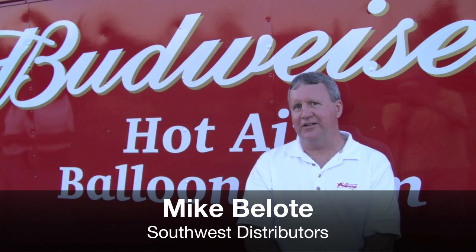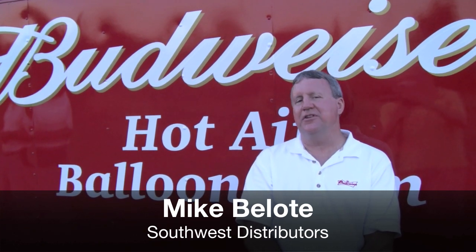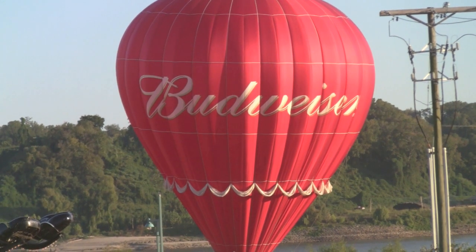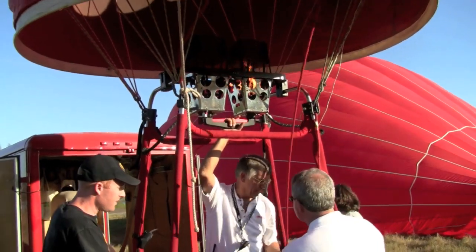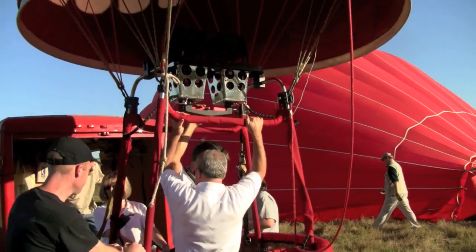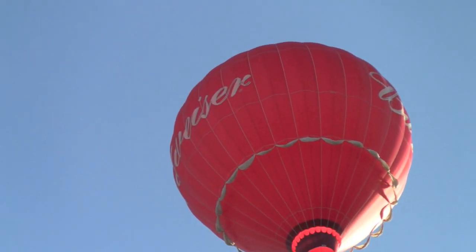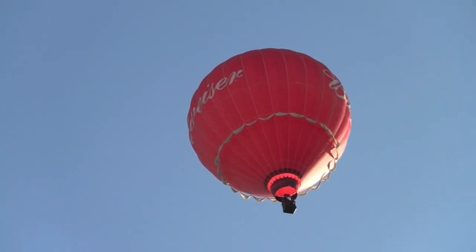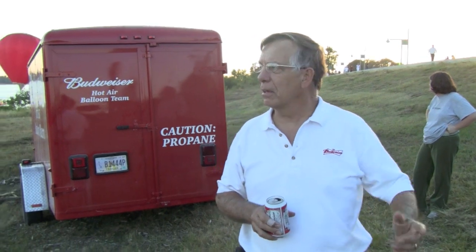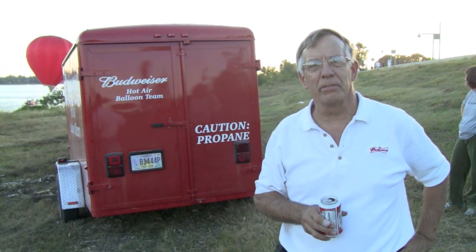This is the second balloon we've had, and when they're in the air, you just have to see them. You maybe don't see a billboard, but you will see the balloon, and it's just a great advertising piece. And you remember that you saw it. To fly in it, that's just outstanding. This is the king of balloons here, and we also have the largest balloon here. It's a 105,000 cubic foot balloon, and it's actually twice the size of a lot of the balloons.